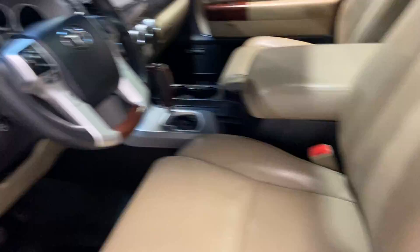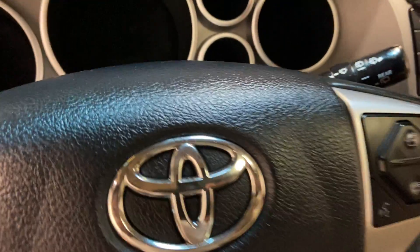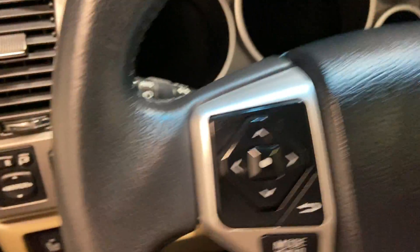Taking a look on the inside, you have your beautiful leather interior. All your options up front like Bluetooth and cruise control capabilities.